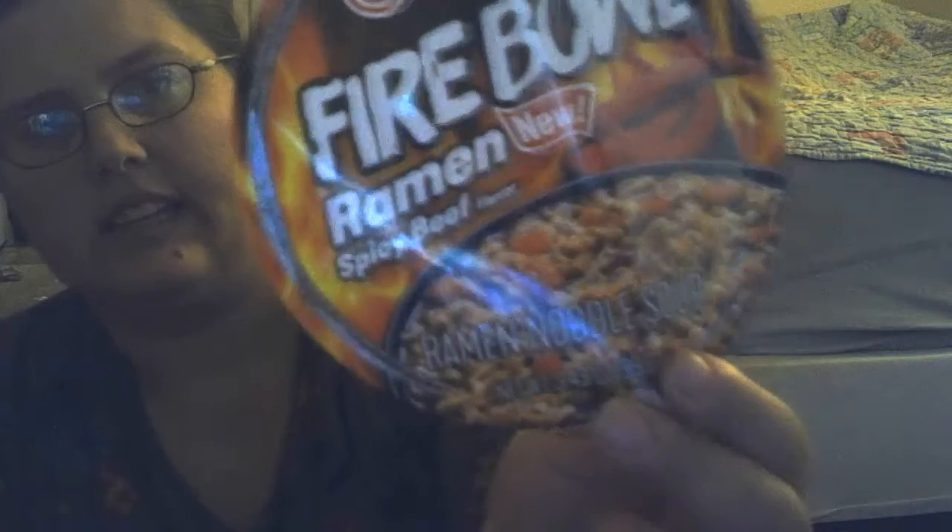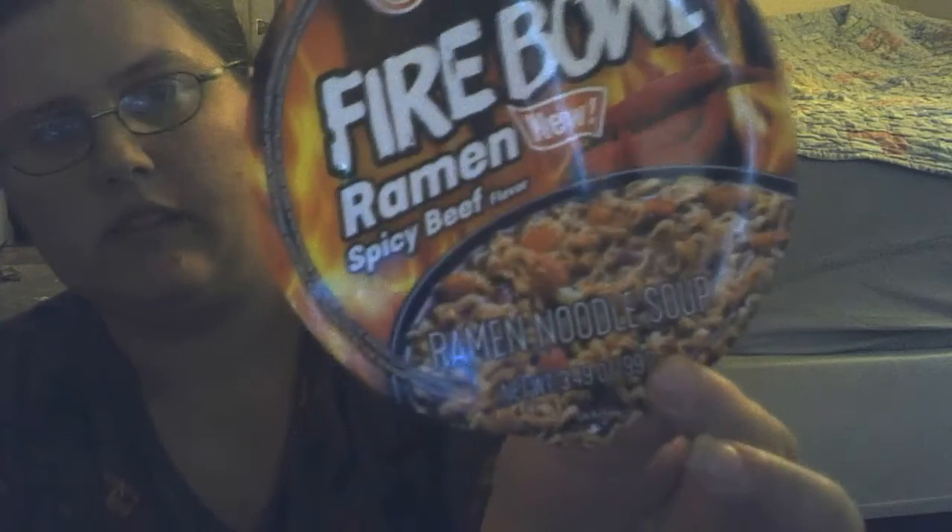And it's in spicy beef, and this is what it looks like. There's the ramen noodles. There's the liquid. It definitely does smell spicy. And I'll show you the chopsticks.